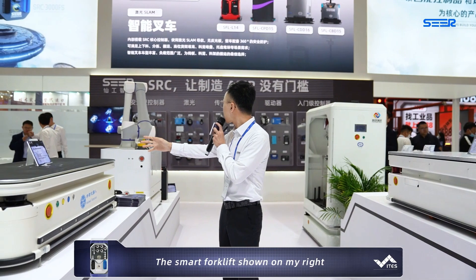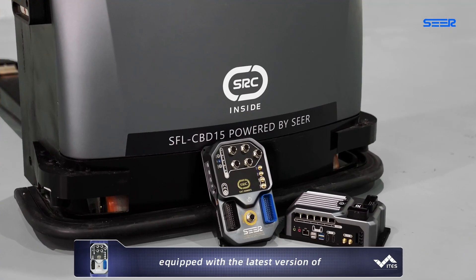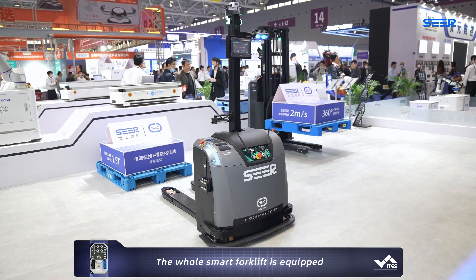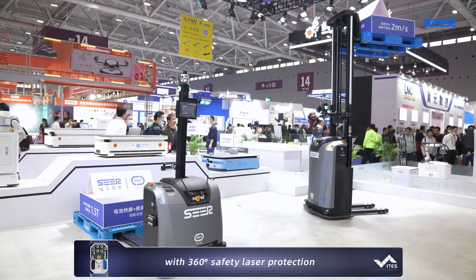The smart forklift shown on my right is also the first SEER forklift equipped with the latest version of SRC2000 and ISRC3000FS. The whole smart forklift is equipped with 360-degree safety laser protection.